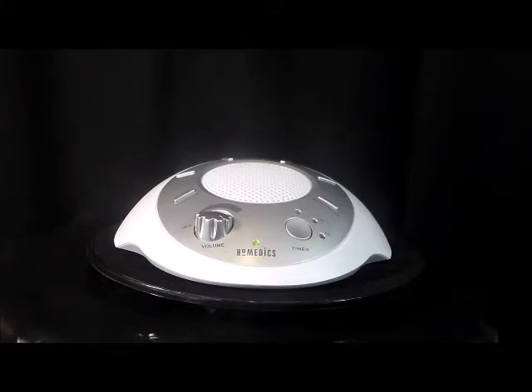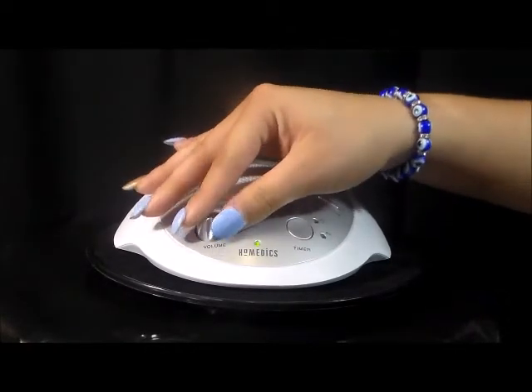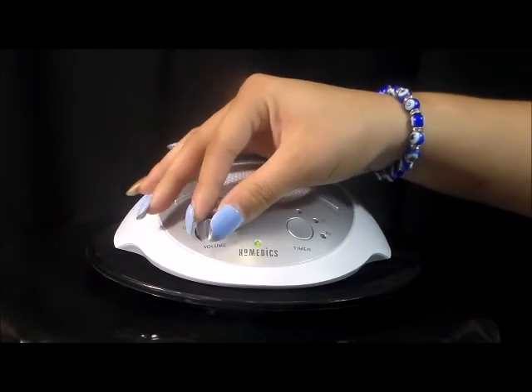rain, and white noise. Features a 15, 30, or 60 minute off timer. Compact and lightweight for easy portability. Runs off electricity or batteries — AC electric adapter is included.